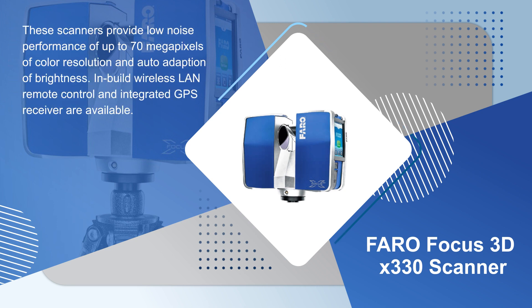These scanners provide low noise performance with up to 70 megapixels of color resolution and auto adaptation of brightness. Built-in wireless LAN remote control and an integrated GPS receiver are also available.